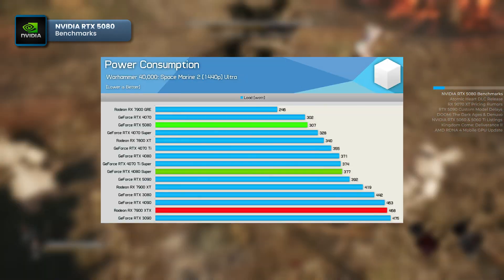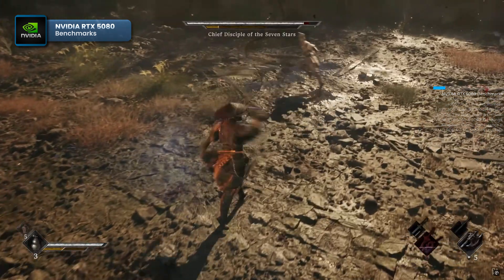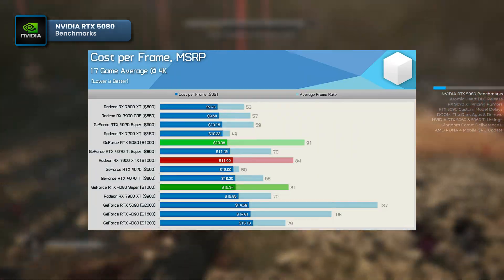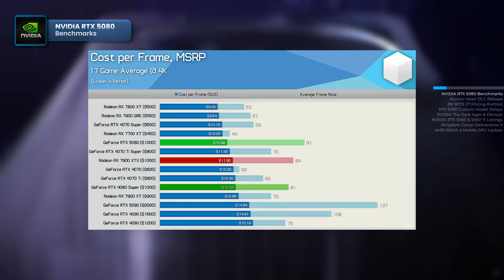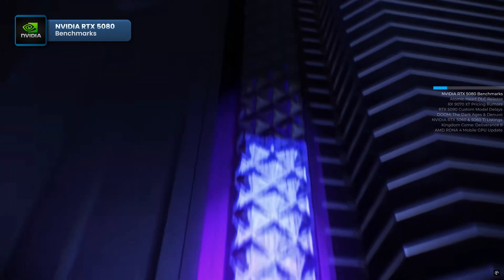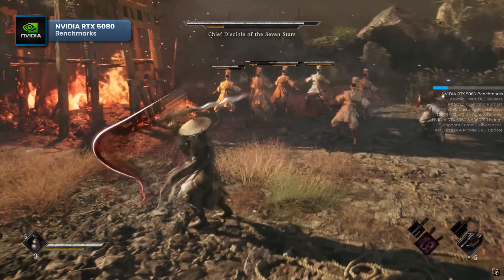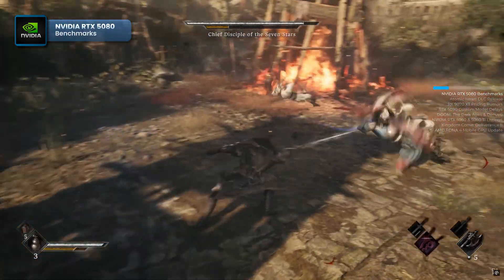However, the RTX 5080 did outperform previous generation cards in terms of energy efficiency. When factoring in price per frame in 4K, the RTX 5080 didn't look too bad at its MSRP. The average cost per frame was $10.98, nearly $1.50 less than the RTX 4080 Super, which Hardware Unboxed sees as the true competitor for the RTX 5080 in terms of pricing. The RTX 4080, on the other hand, is considered overpriced at its recommended price.